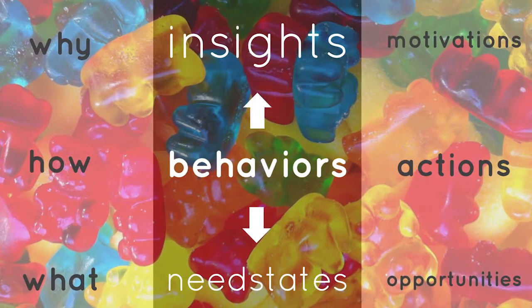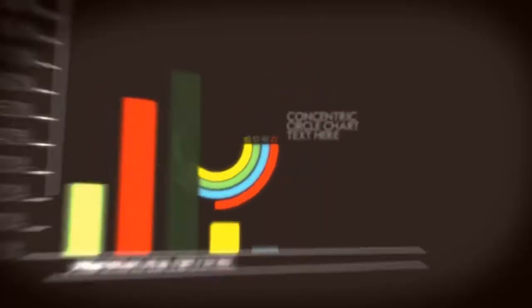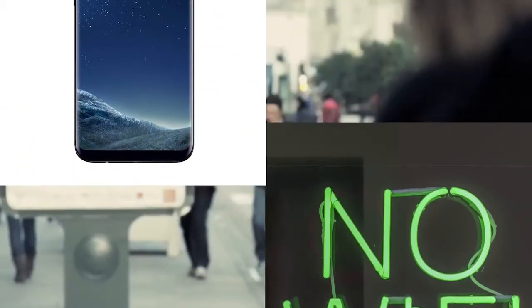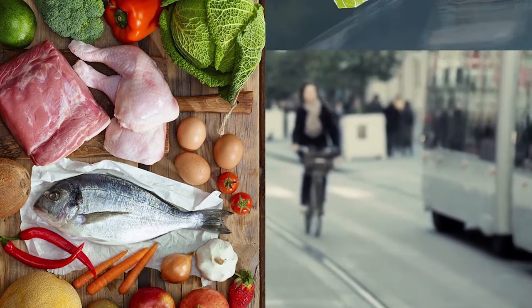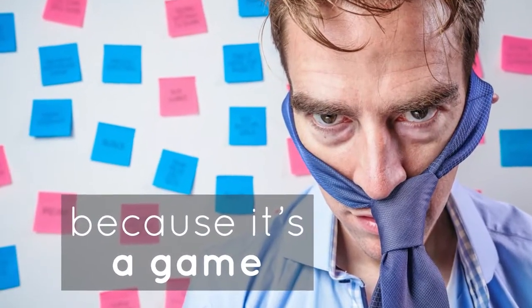Because they are post-demographic, this complements the segmentation that you are already using with inclusive, transversal insights that allow you to add much more value to the data you already have. Because they are based on moments and people play different roles on the same day, our behavioral trends allow you to deepen and better understand the essential needs of each moment in people's lives, opening up new opportunities to satisfy the need states of your market according to each context.